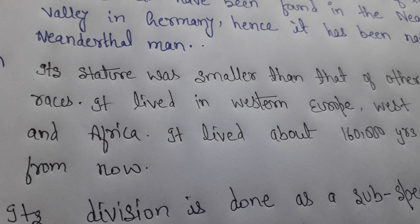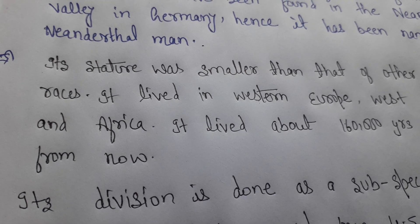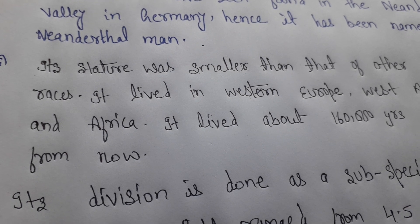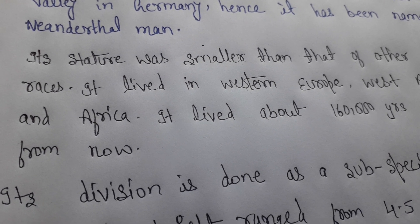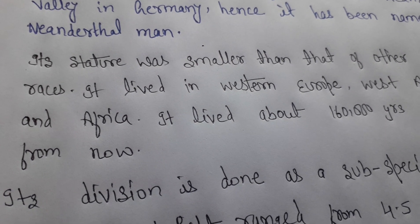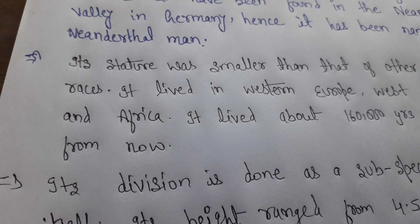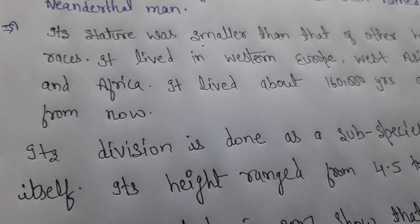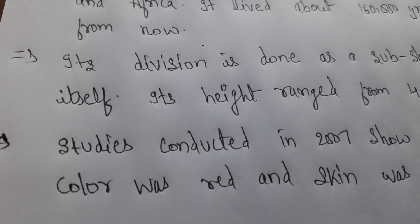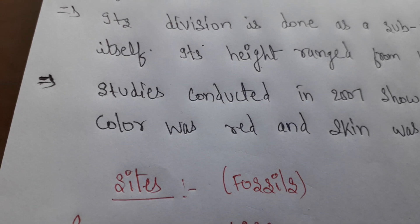A female Neanderthal baby skull was discovered in Gibraltar. This fossil was discovered in 1926 by Dorothy Garrod at Gibraltar, at a place called Devil's Tower, Gibraltar. Gibraltar 2 was found there, and Gibraltar 1 was found in 1848.